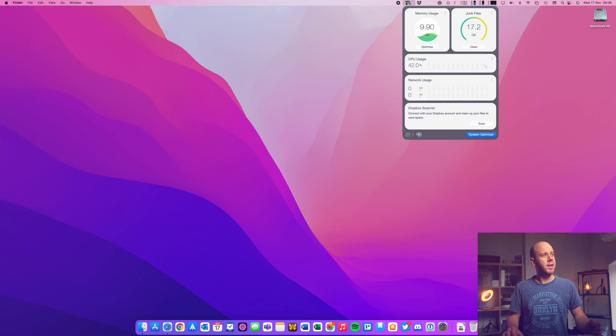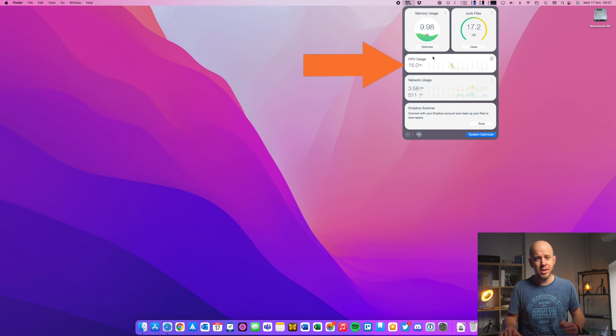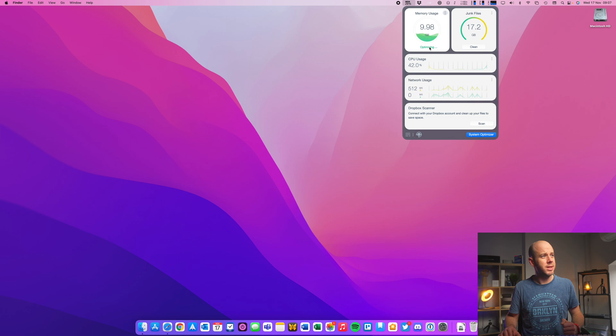If we go to the menu bar at the top, one of the first things we can see is a lovely indication of how much memory is being used. I can see I'm using 29% memory, which equates to 10 gig of memory usage. It also tells me — bearing in mind I've not done any scan, I've literally just installed it — that I've got 17.2 gig of junk files immediately. It tells me the CPU is being used at 15% and there's very little network usage. I can click Optimize and it should free up some needlessly used memory. There we go — 5.3 gigs now being used.